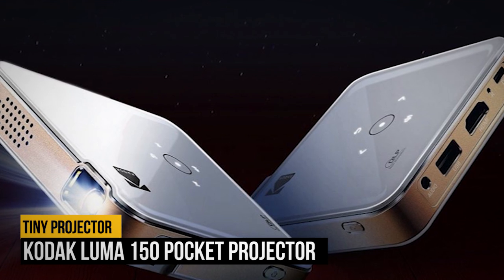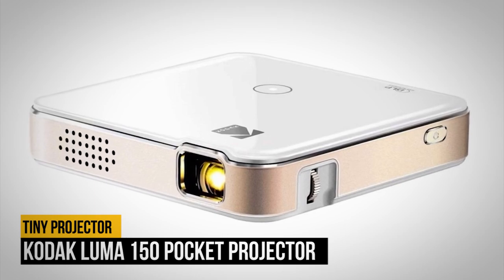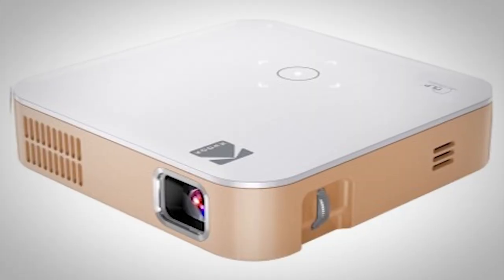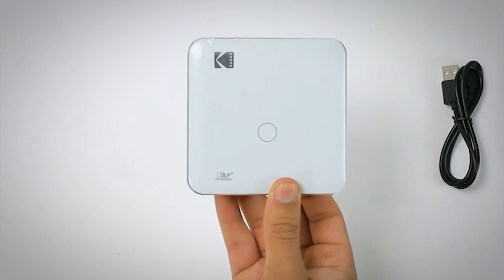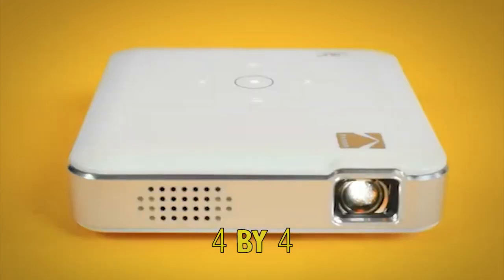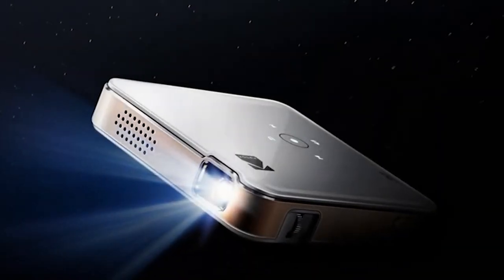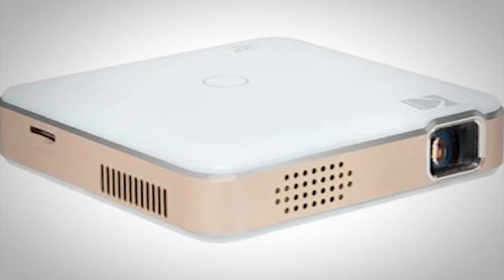Number 2 on our list is the Kodak Luma 150 Pocket Projector. Have you ever had a video you wanted to show a group of friends but didn't want everyone to crowd around to see it? The Kodak Luma 150 will do the trick. This tiny projector is great for sharing YouTube videos, presentations, and just about anything else. The Kodak Luma 150 is tiny at just 4x4 inches and less than an inch thick. It won't exactly fit in your pocket, but it doesn't take up a lot of space in your bag either. The Luma 150 comes with a built-in 1.5-watt speaker, but you may want to plug it into something bigger for added oomph.